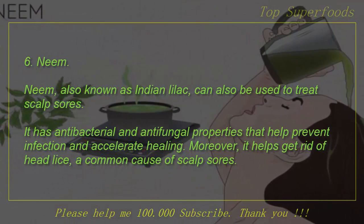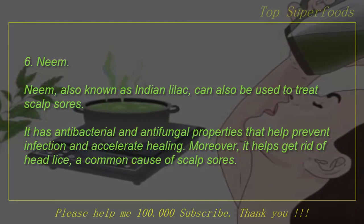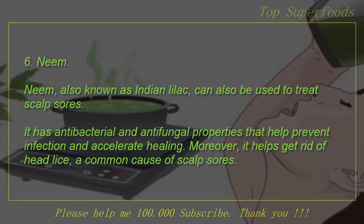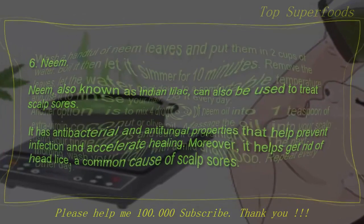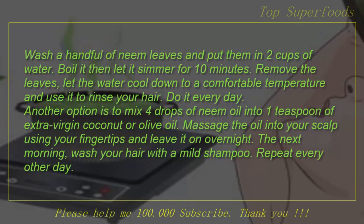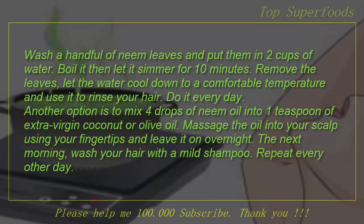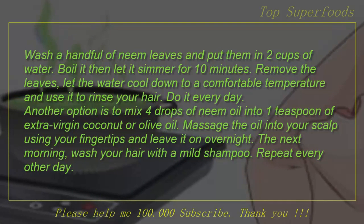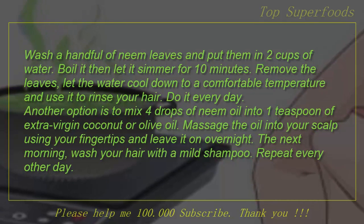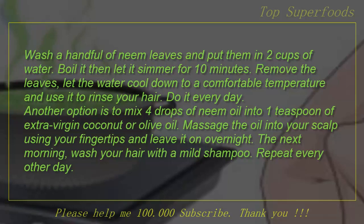6. Neem. Neem, also known as Indian lilac, can also be used to treat scalp sores. It has antibacterial and antifungal properties that help prevent infection and accelerate healing. Moreover, it helps get rid of head lice, a common cause of scalp sores. Wash a handful of neem leaves and put them in 2 cups of water. Boil it then let it simmer for 10 minutes. Remove the leaves, let the water cool down to a comfortable temperature, and use it to rinse your hair. Do it every day. Another option is to mix 4 drops of neem oil into 1 teaspoon of extra virgin coconut or olive oil. Massage the oil into your scalp and leave it on overnight. The next morning, wash your hair with a mild shampoo. Repeat every other day.